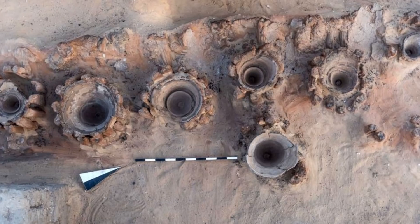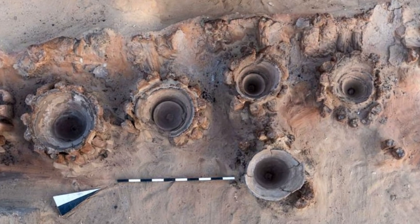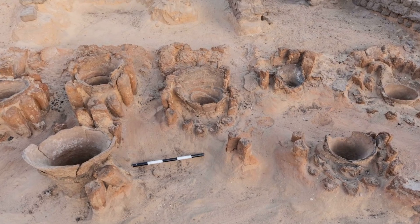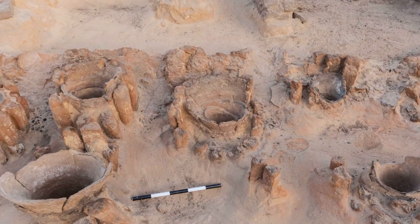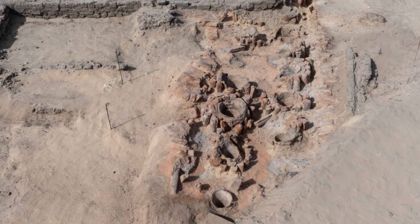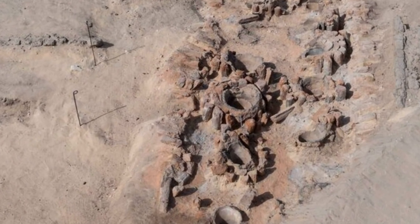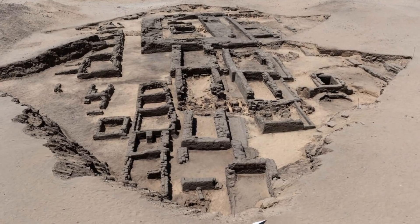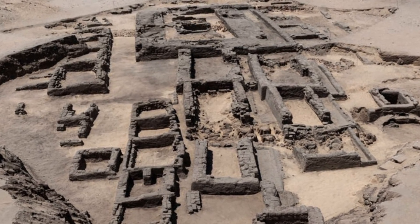There are eight separate brewing units at the site, each of which features 40 individual pottery basins. Grains and water would be heated up inside the basins to produce a fairly bland and primitive form of beer. It would have been flat and warm, but based on the recent trend for flat warm craft beers, it might prove to be a hit if someone brought the recipe back today.